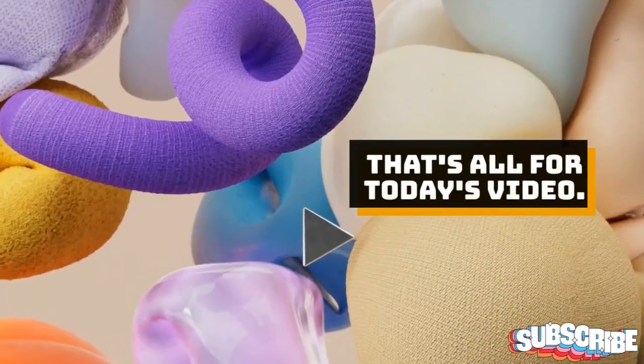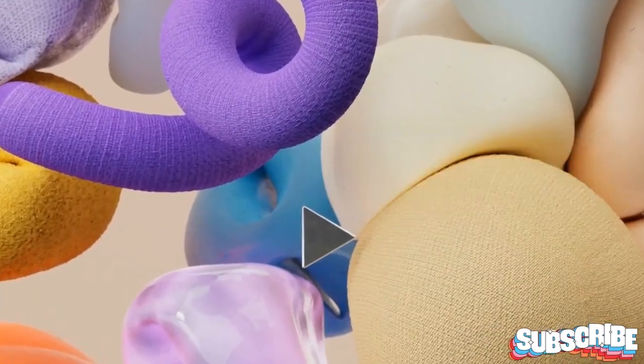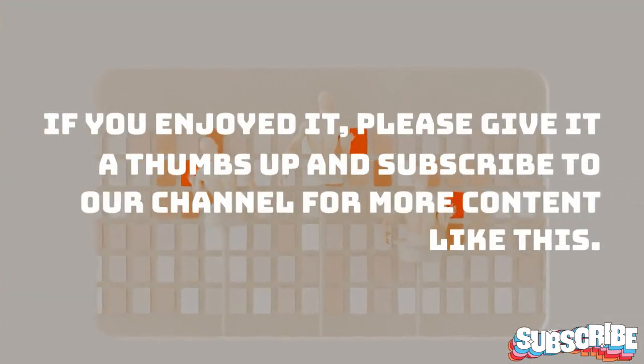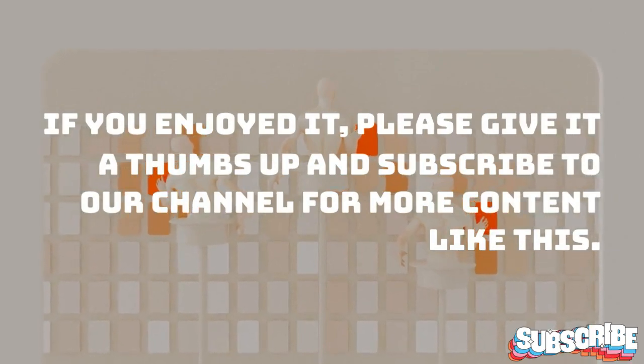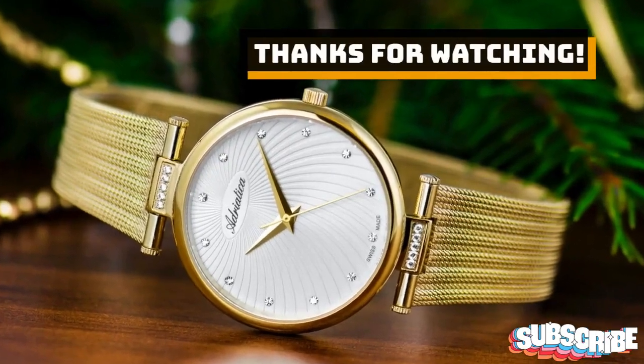That's all for today's video. If you enjoyed it, please give it a thumbs up and subscribe to our channel for more content like this. Thanks for watching.